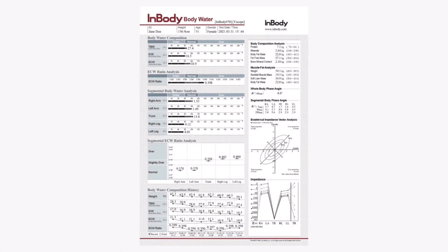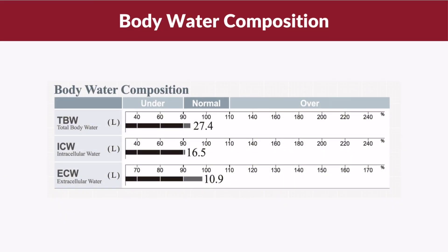Now that we have a basic understanding of total body water, extracellular water, and intracellular water, let's learn how to interpret the body water result sheet. Starting from the top of the body water result sheet, there is the body water composition section. Here you will see total body water represented as TBW, intracellular water represented as ICW, and extracellular water represented as ECW.